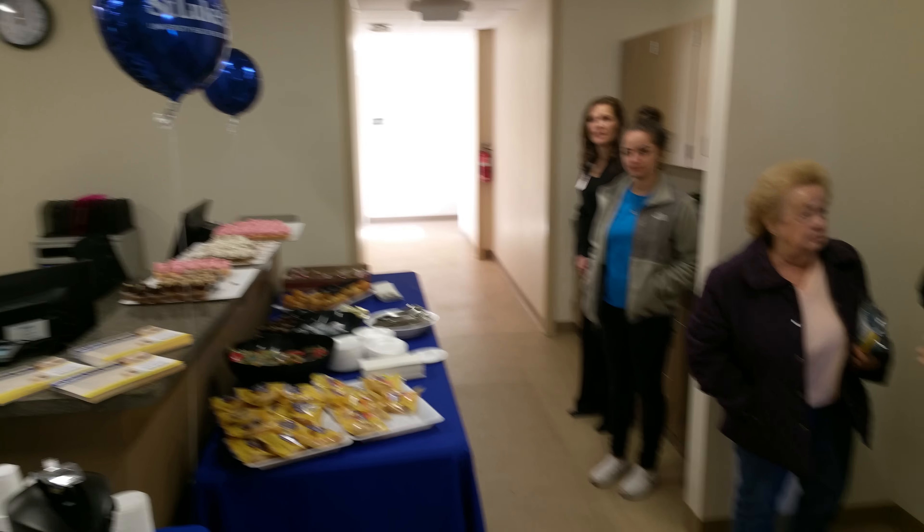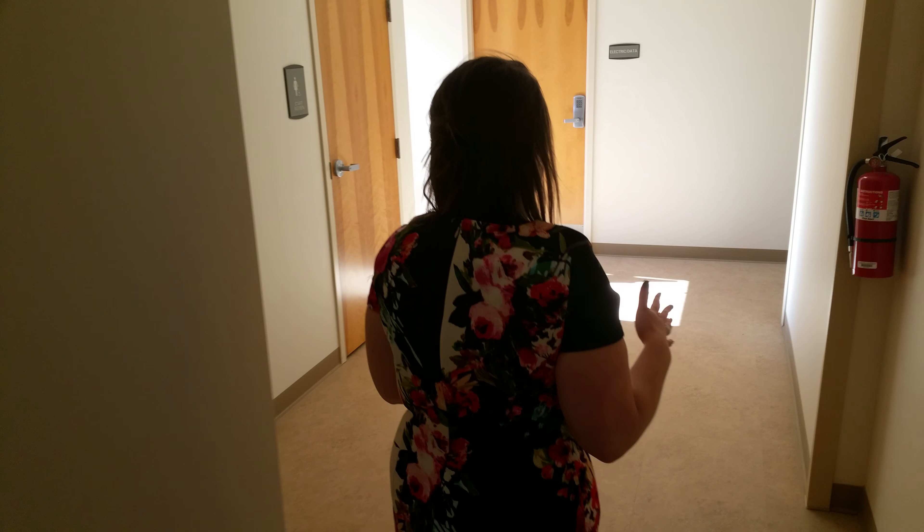Here are our nurses and our providers, right by the hospital. Now we're leaving the urgent care side and going over to the rest of the building.